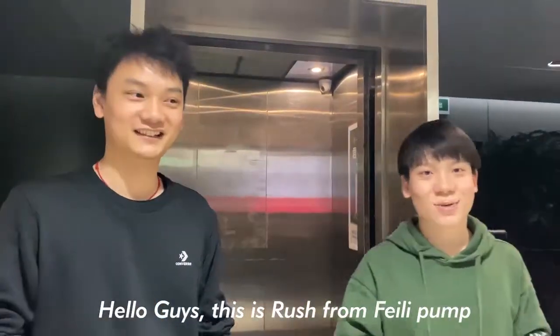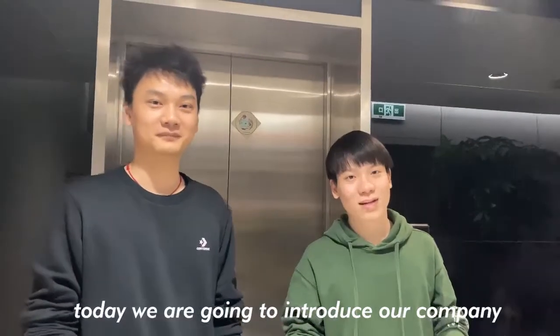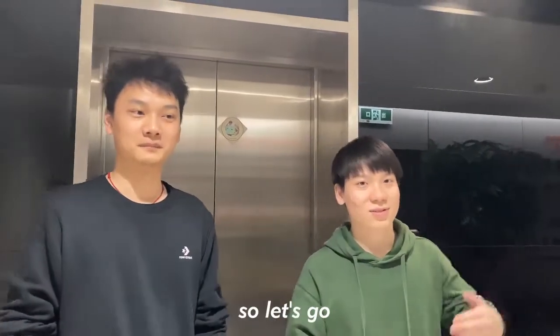Hello guys, this is Raj from Philly Pump, and this is Ray. Today we want to introduce our company and our new office to you. So let's go.